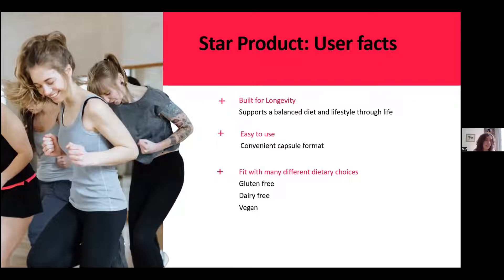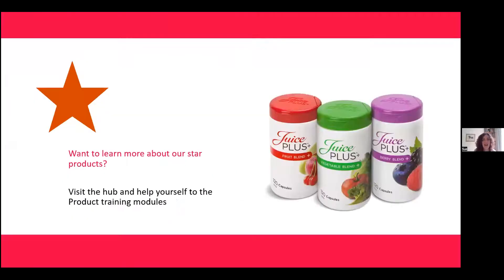That's my quick run-through of our star product, and I hope you share my opinion that these products are brilliant. Our fruit, veg and berry capsules have been there for a long time, and I hope somebody is still talking about them in another 30 years. I'm also hoping that the product training modules on the hub are now something you can all access — they've been put together with loads of input from my team. They're really interactive and you can even test yourself to see how good your knowledge is.